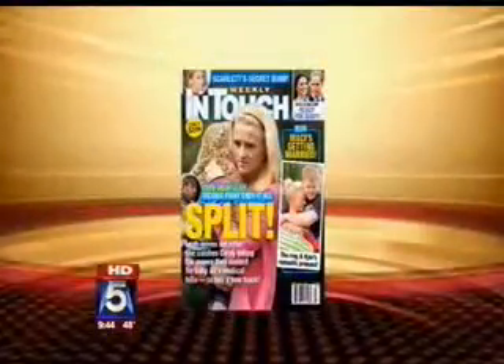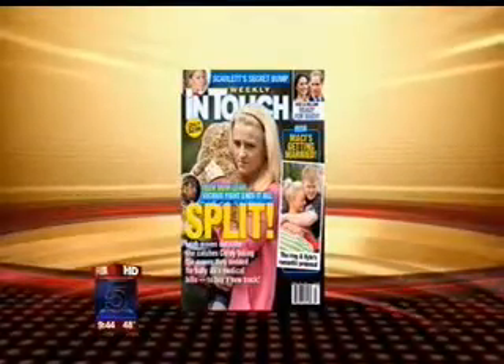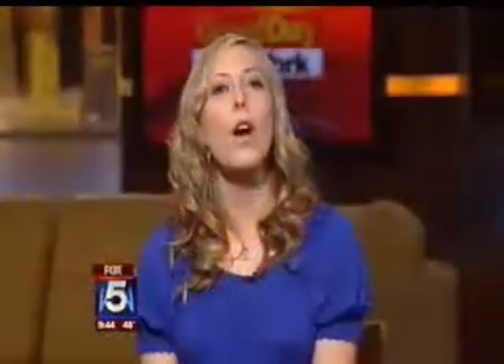Joining us right now to talk about celebrity looks and how we can emulate them is the lifestyle editor from In Touch Weekly, Amy Oselkin. This spring, we're showing looks that are all about simplicity, and we're going to show you exactly how to get looks like Kate Middleton and Jennifer Lopez by yourself.